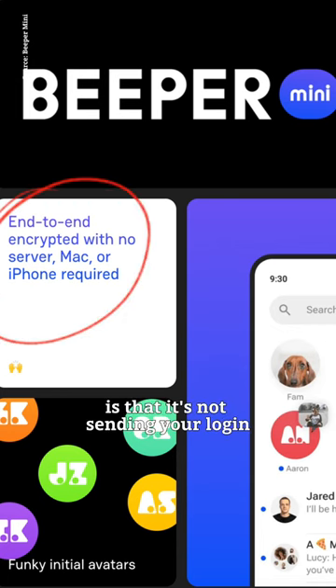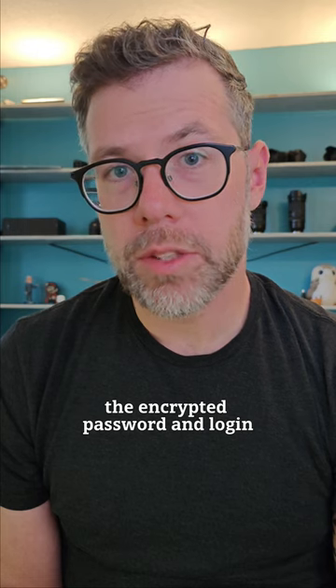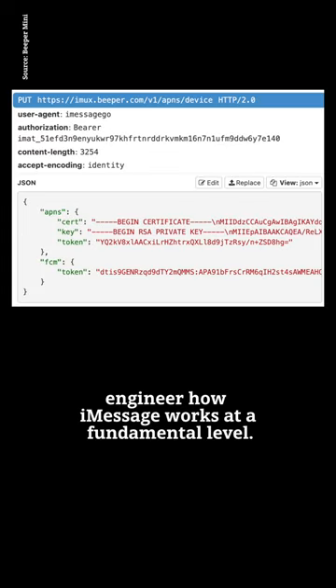The difference with Beeper Mini is that it's not sending your login information to any third-party servers. Instead, the encrypted password and login information is sent directly to Apple servers, the same way it would be from an iPhone or an iPad. This is because Beeper has managed to reverse engineer how iMessage works at a fundamental level.